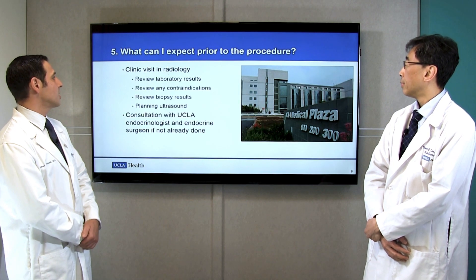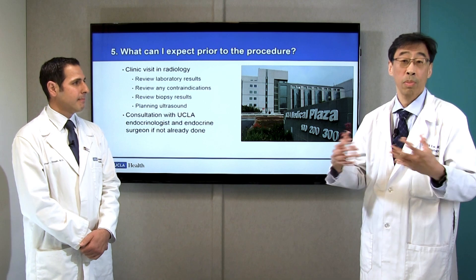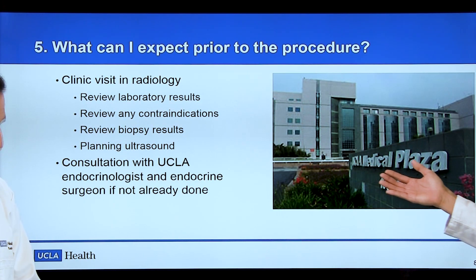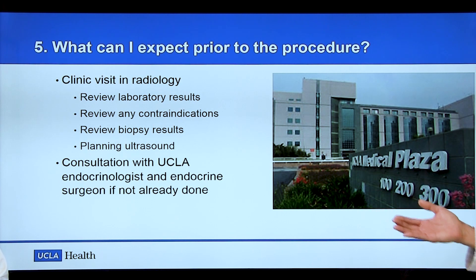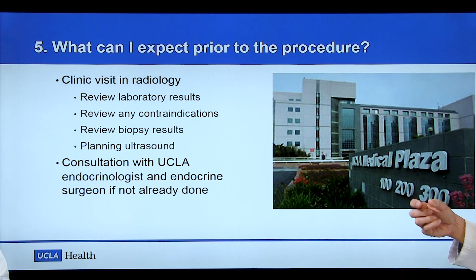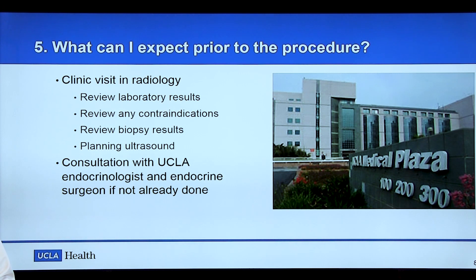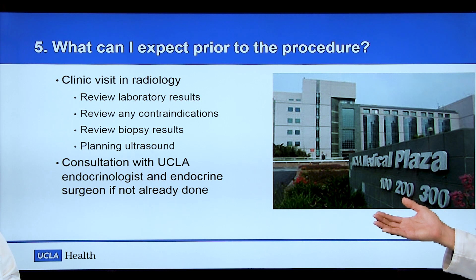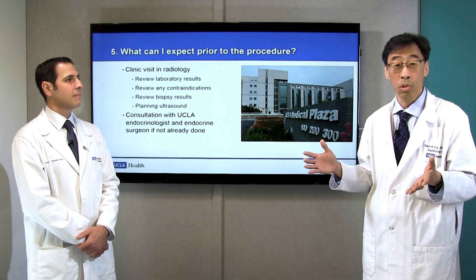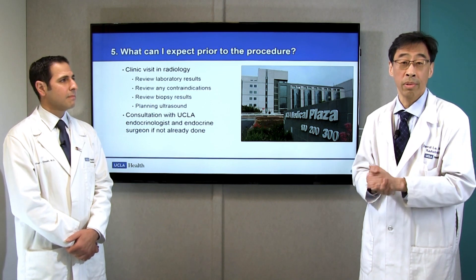Dr. Liu, what can I expect prior to the procedure? We believe in formal consultations with patients so we can sit down and explain the procedure itself. We review laboratory results, any contraindications, and biopsy results to confirm these are benign nodules. We also perform a planning ultrasound, which is very important in mapping out exactly how the procedure will be done. We encourage consultation with a UCLA endocrinologist and/or endocrine surgeon, because we really believe in the multidisciplinary approach. Every patient deserves to fully understand all the options available.